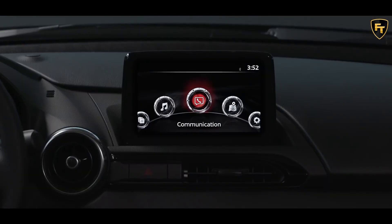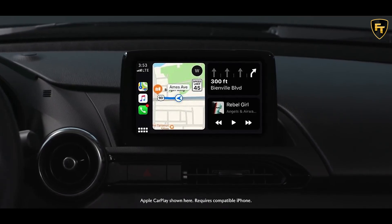Speaking of Apple, the Miata can now connect to CarPlay wirelessly, though only in the top Grand Touring trim level.